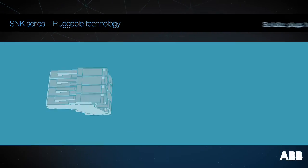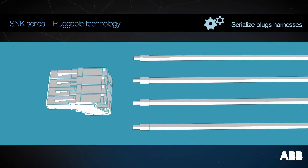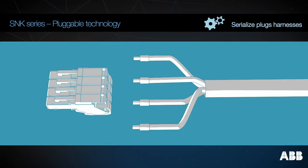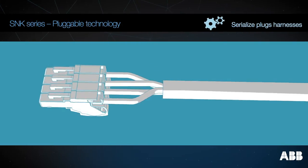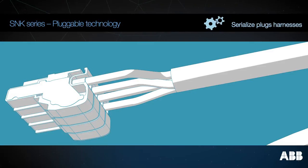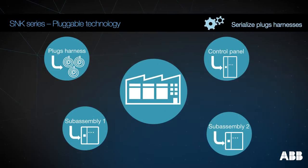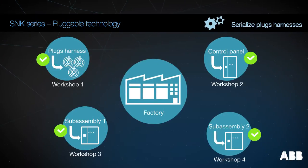The SNK pluggable technology fully matches your productivity goals. Instead of wiring one terminal at a time, combine cables into assembled wiring harnesses equipped with plugs, and optimize your wiring, mounting, and testing operations to save costs.